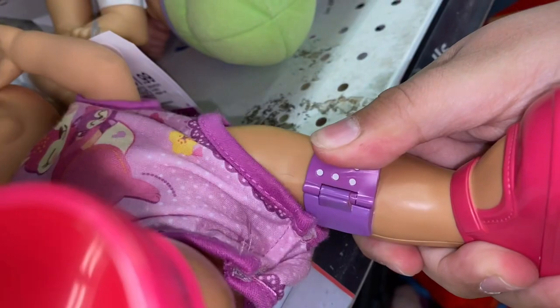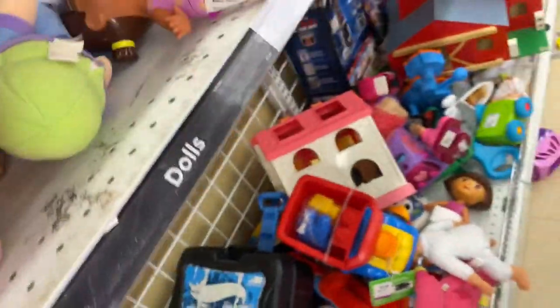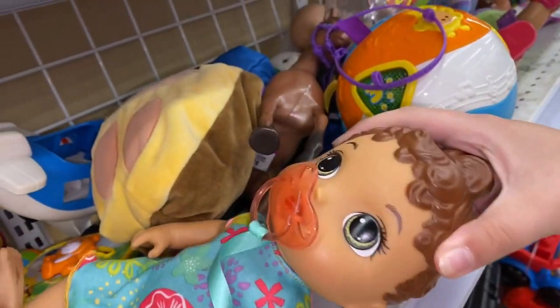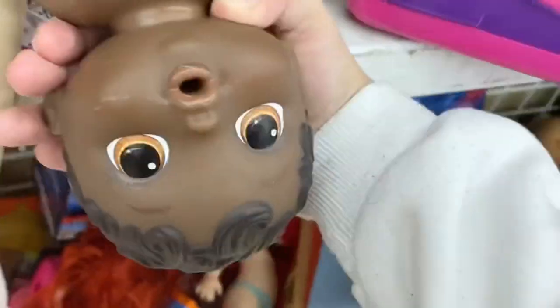We've got Baby Gets a Boo-Boo — her button is probably broken. We've got Sweet Spoonfuls, she's in pretty good condition. Oh my god, they've got the same exact doll as Summer, with a pacifier of course. Hi, Summer! We've got the Magical Mixer Baby. There's a bunch of dolls right now — found this child. There's this ugly donkey doll.